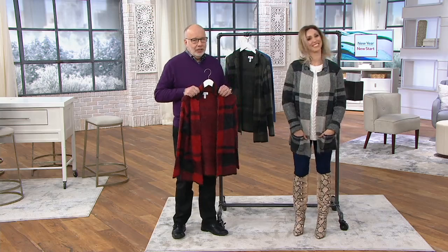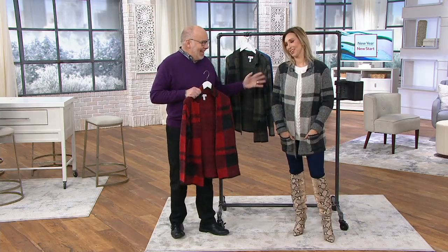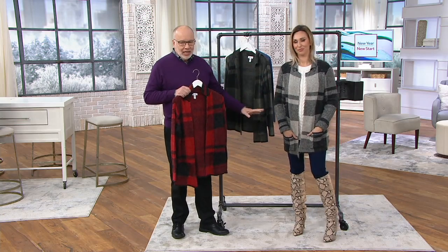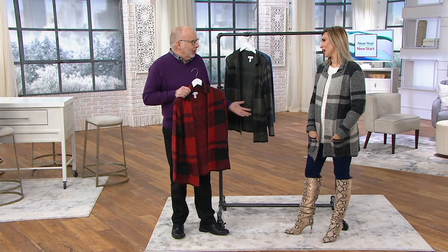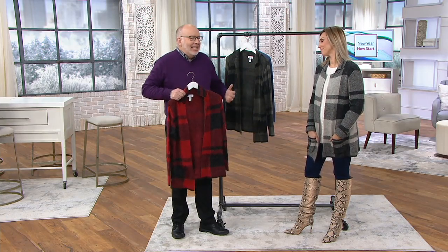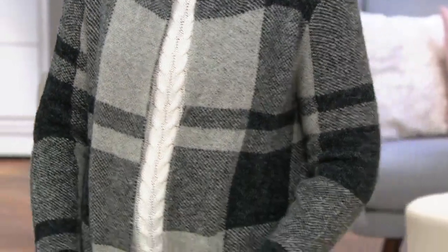I mean, this is when you see that lady walking down the street — or Christine, because she always looks gorgeous — she's got her boots and her jeans, and she just throws this on, and all of a sudden you're like, who are you? It's that kind of sweater. People just want to know who you are and what you're wearing, and you just look amazing.